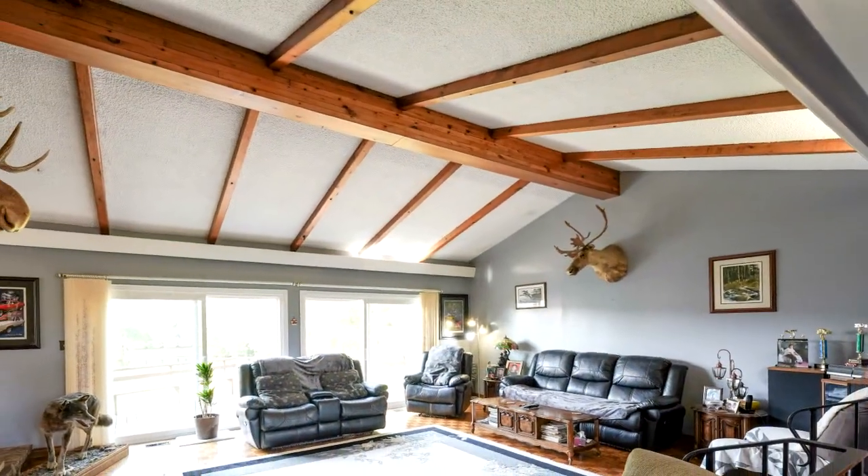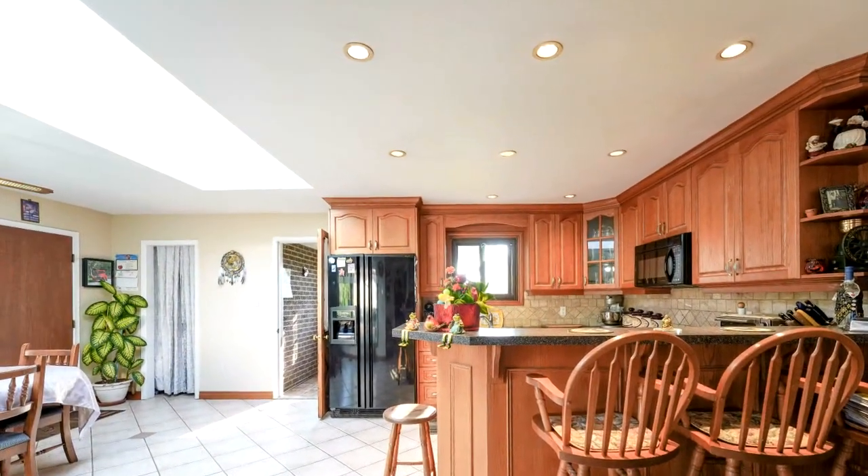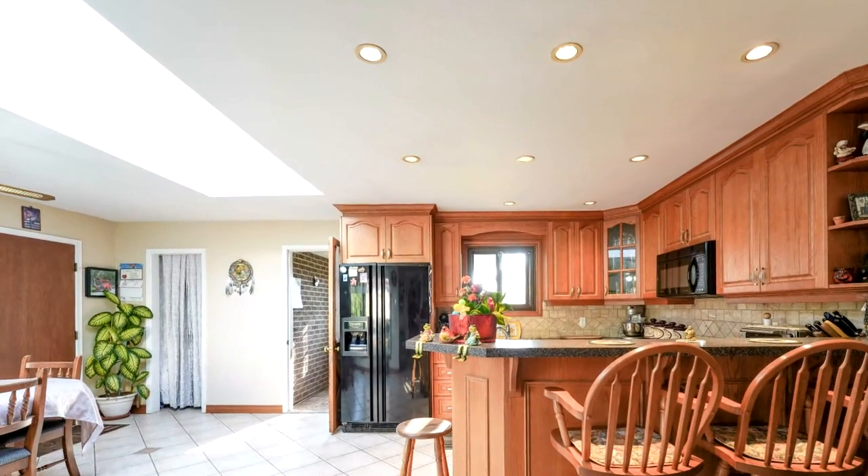This place is a hobbyist dream. There's lots of deck space in the front, side, and back, a garden shed with windows, and more parking than you likely know what to do with.